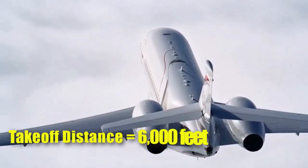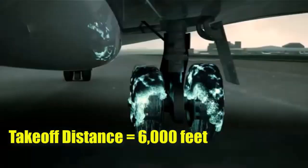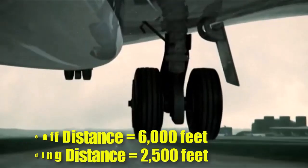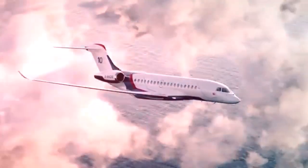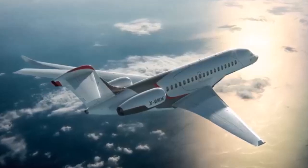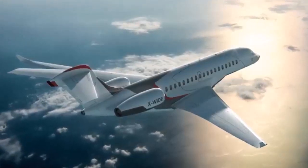The aircraft requires less than 6,000 feet for takeoff and has a landing distance of just 2,500 feet, enabling access to smaller airports that other jets may not reach. This capability is particularly advantageous for business travelers needing to land closer to their destinations.